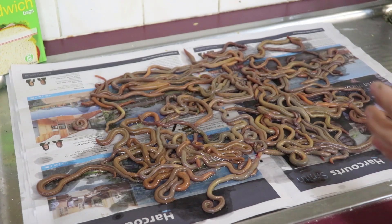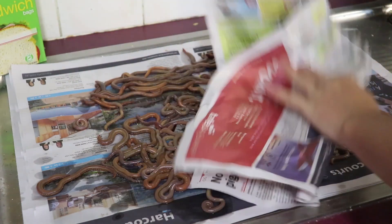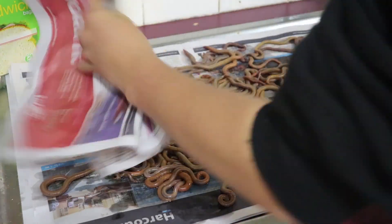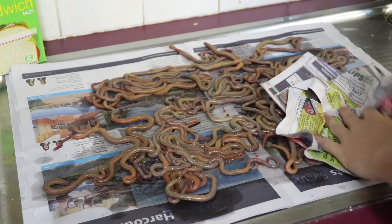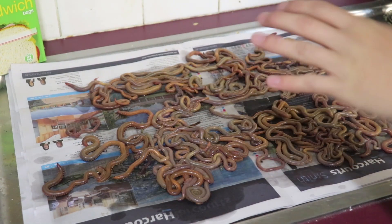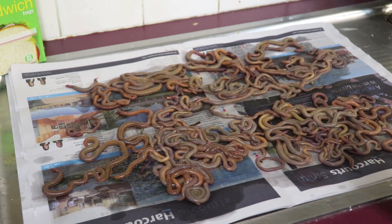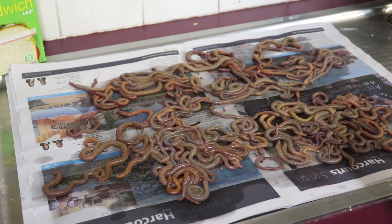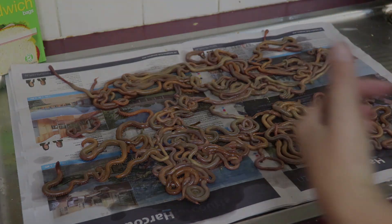I've just gone and spread all these worms out on this piece of newspaper here. Now what I'm going to do with another piece of newspaper is go over these worms and try to get rid of all that moisture as much as possible. Getting rid of all the moisture out of these worms makes it a lot easier and actually makes them better to preserve as well. Now I'm going to transfer them over to the deep freezer and leave them in there for around 10 to 15 minutes. That's going to make it a lot easier when we go to sprinkle the salt all over them and it's going to stop them from hemorrhaging blood.